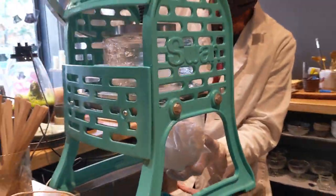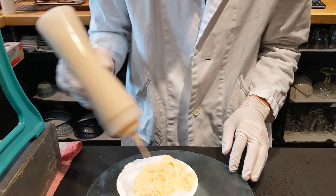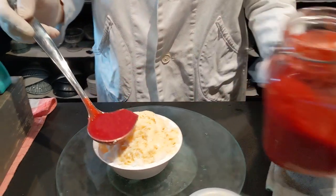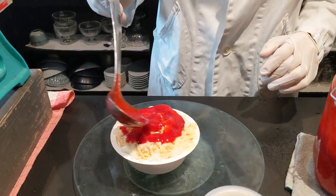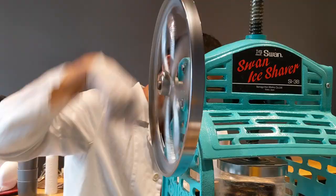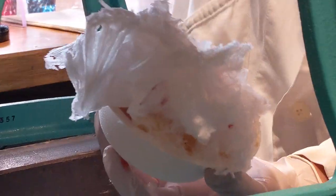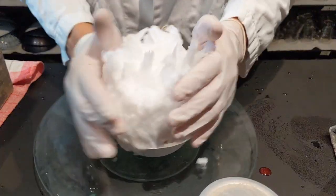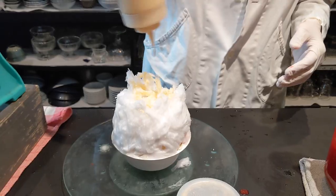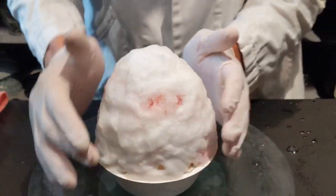The way they make kakigori at this place is to shave ice and then pile up the ice with condensed milk and this raspberry sauce — everything is homemade. They also have a vegan condensed milk, and then repeat the entire process until you have a mountain of this huge deliciousness. The ice block is made with filtered water and frozen for 48 hours until it's ready to be shaved.